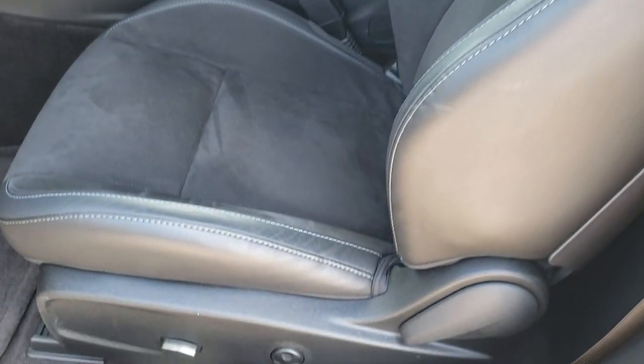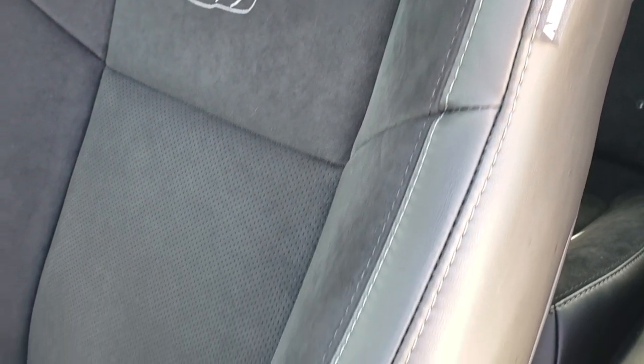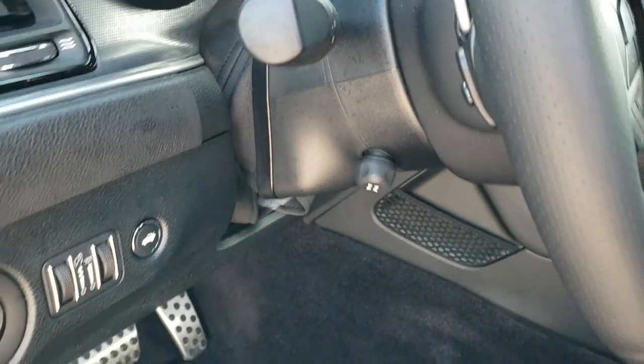Inside, the RT package gives you the black leather and suede interior. The Scat Pack gives you the Rumblebee stitched into the backrest. You get side curtain airbags — no rips or tears on these seats. Power driver's seat, factory floor mats throughout, auto headlamps, and a power tilt and telescopic steering wheel with audio controls on the back.